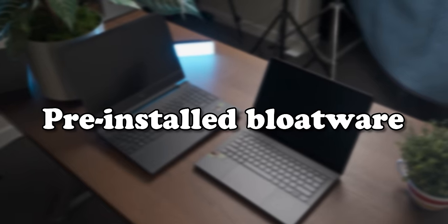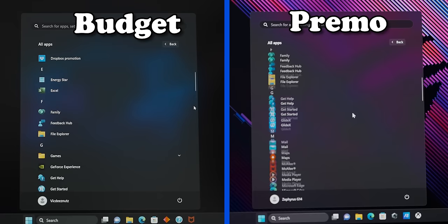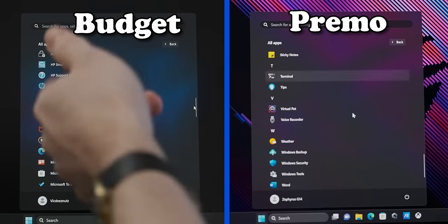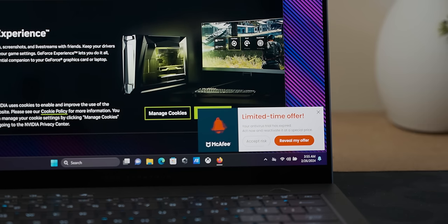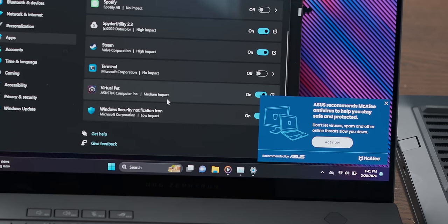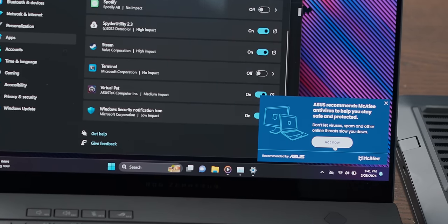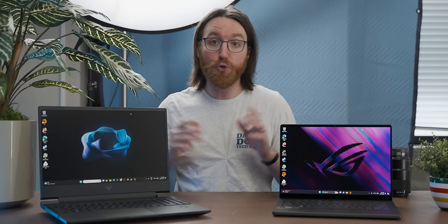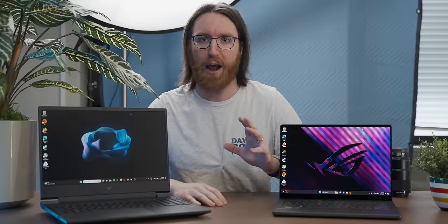Next, we need to diagnose what strains of bloatware these laptops come pre-infected with. Both systems are pretty diseased — the most common strain McAfee is ever-present, and both laptops have a whole suite of software that launches every time you boot it, slowing down that process quite a lot. They barely have enough RAM just to load all the bloatware on them. You really have to do a fresh Windows install on pretty much any gaming laptop, because the manufacturers really load them down with crap.